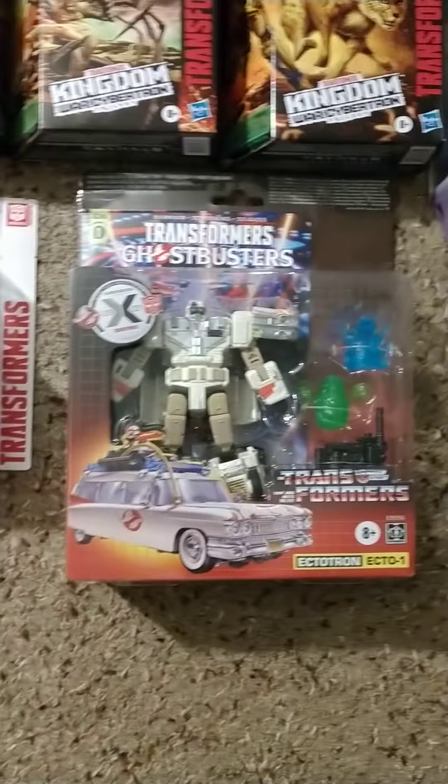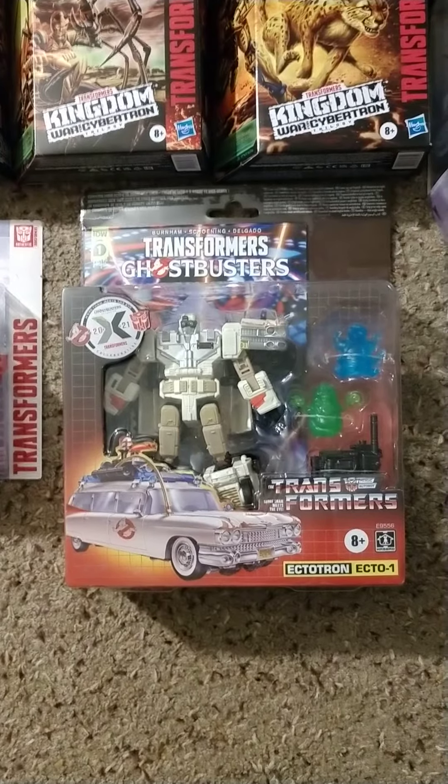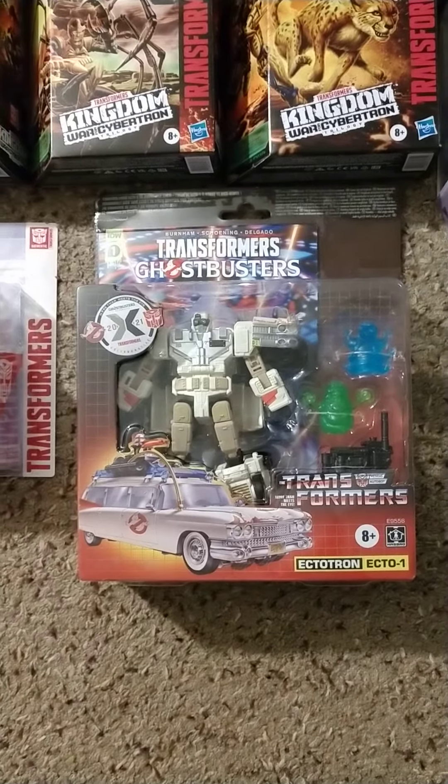I got lucky and found this in the wild — Transformers Ghostbusters Ectotron, Ecto-1.